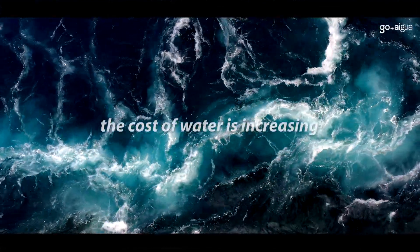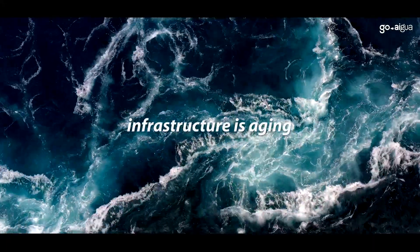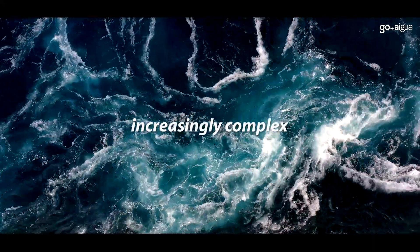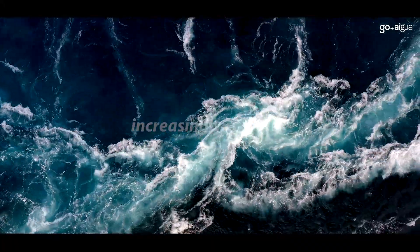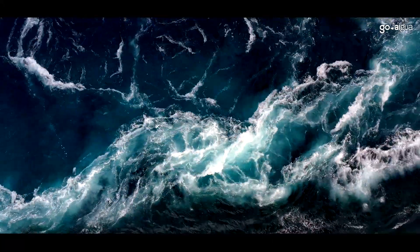The cost of water is increasing at least 5% each year. Infrastructure is aging, and so is the utility workforce. Utility technology is becoming increasingly complex, generating more and more data. Water scarcity is one of the most critical challenges of our time.